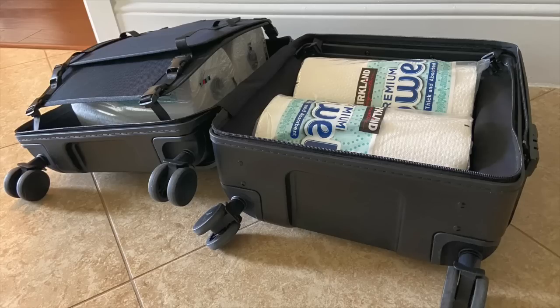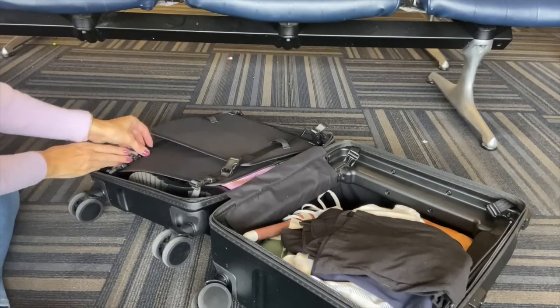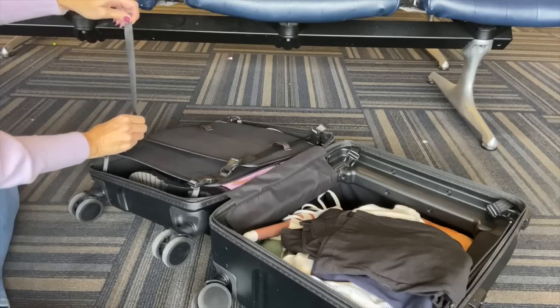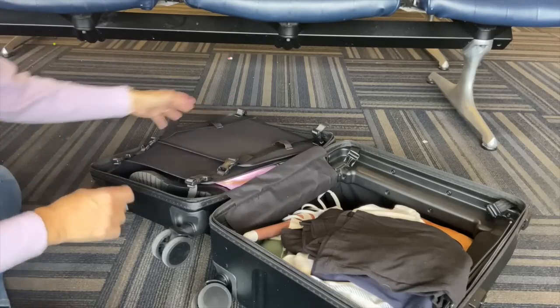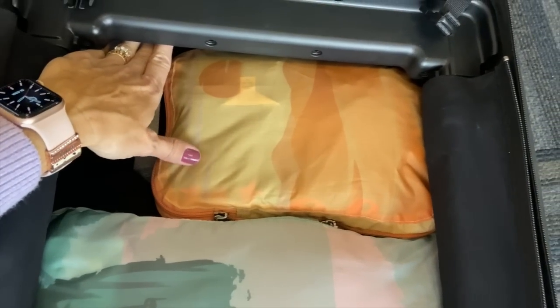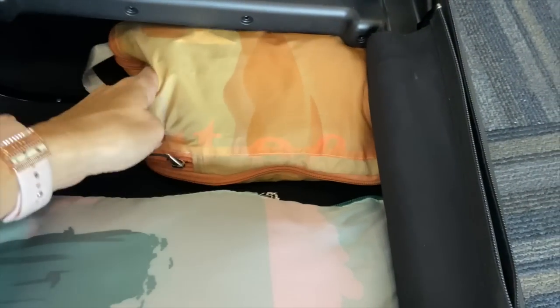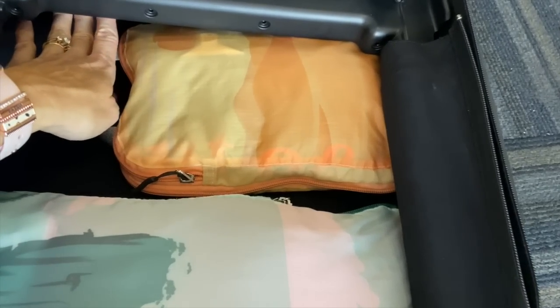You can strap something bulky in if you need to — those straps are easy to adjust and each clasp is easy to click. I cannot close the suitcase all the way with four large paper towel rolls in it, but I just want you to see how deep each side's capacity really is, with even more space under the top edge.